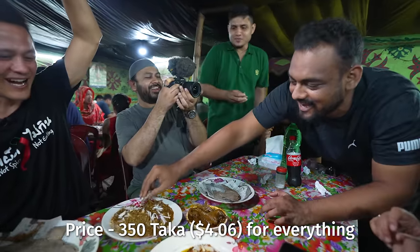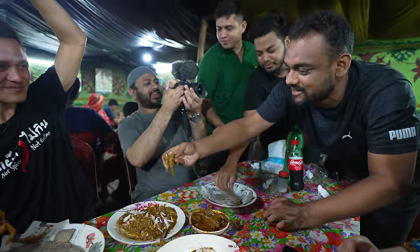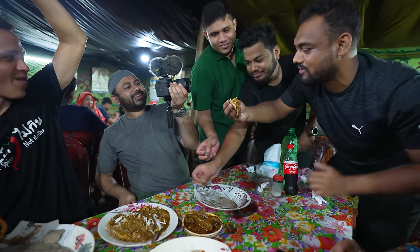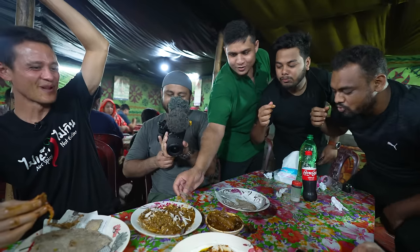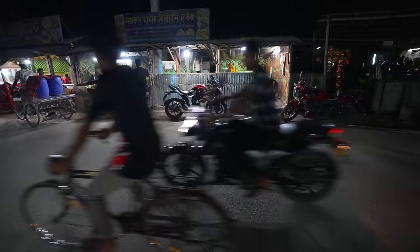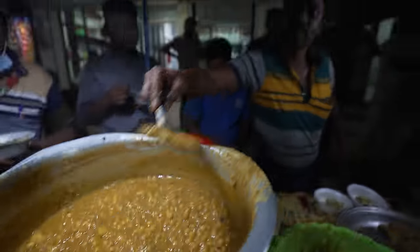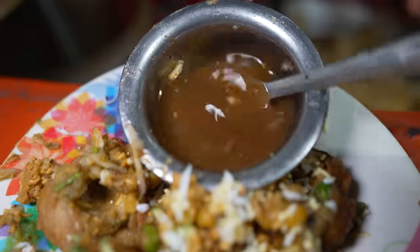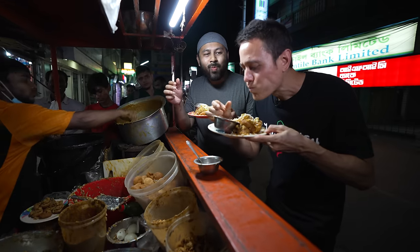What a place, what a meal — and we are moving on from here to eat a lot more street food. Come on, join us! You're going to want to keep watching because next up we're on our way to eat chat putti and fuchka, two of the greatest street foods in Bangladesh.